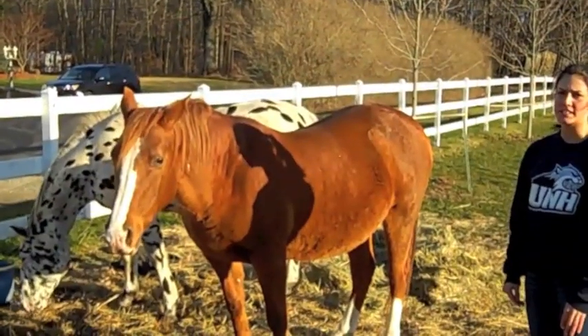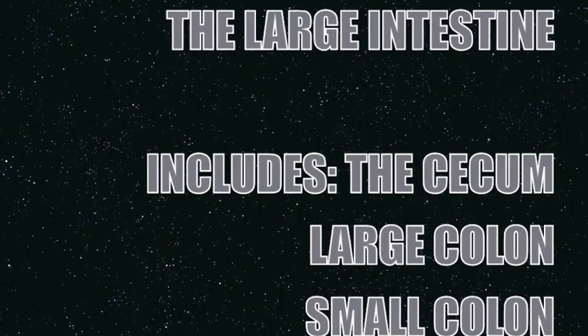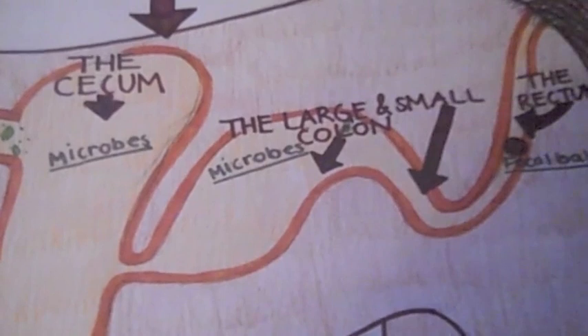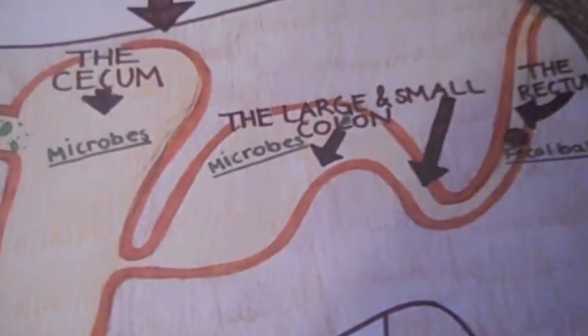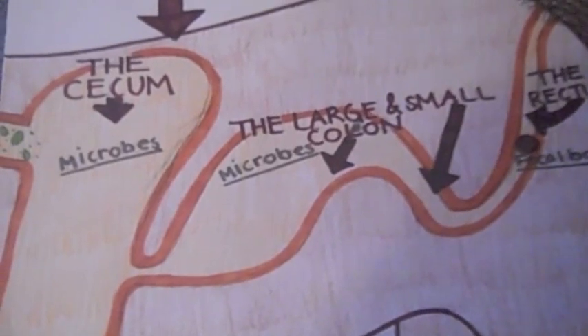The large intestine is located from here to about here. The large intestine contains the cecum, the large colon, and the small colon. Each contains bacteria, also known as microbes, which further break down food that has not yet been digested.